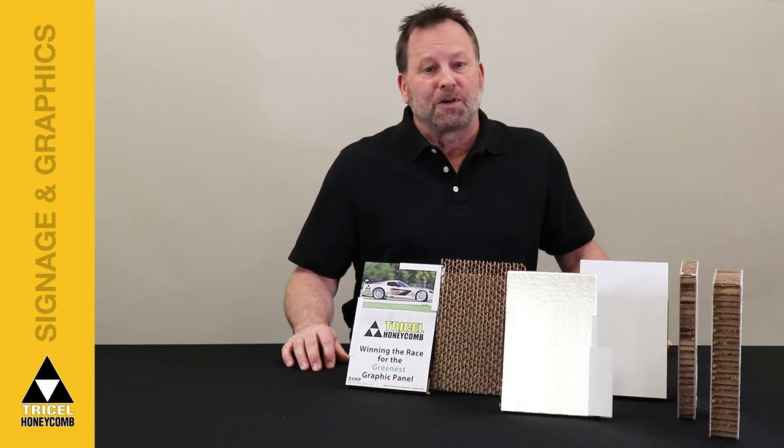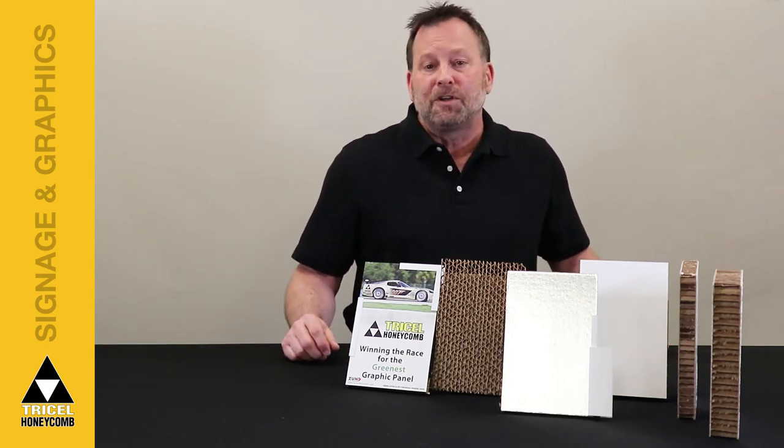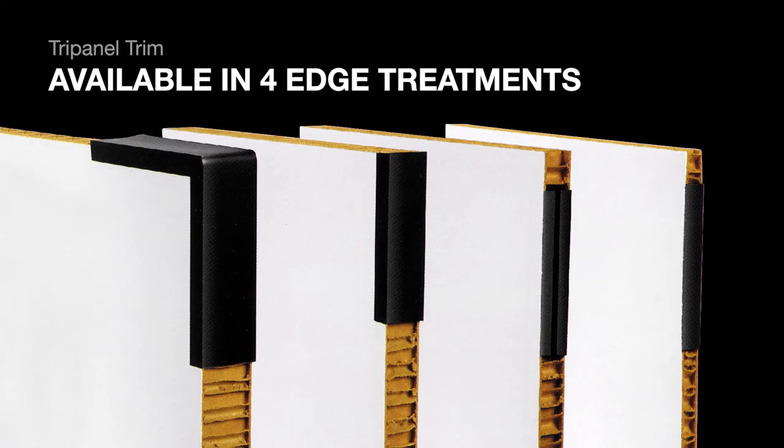Our tough core material resists damage and cuts easily. It is easy to fabricate and can be easily reused for future projects. Our TriPanel trim provides your project with a smooth and clean finish.